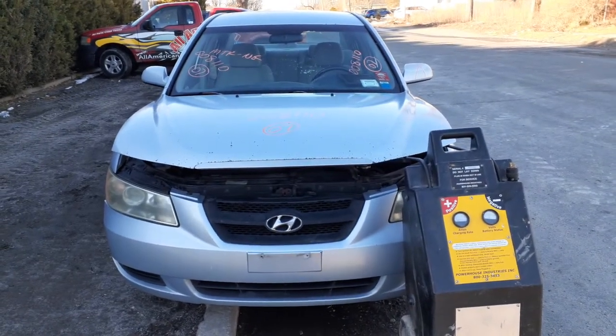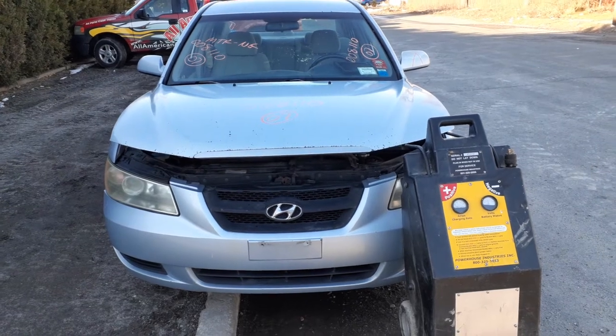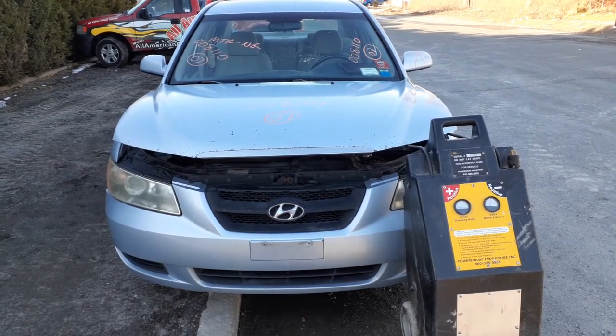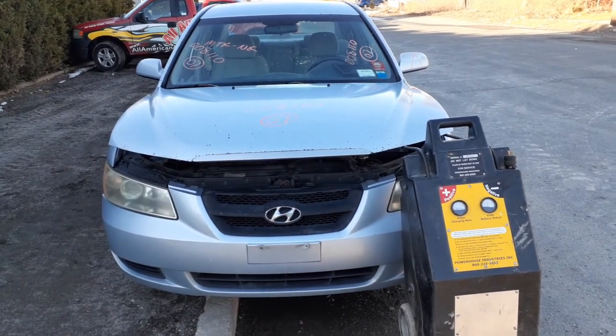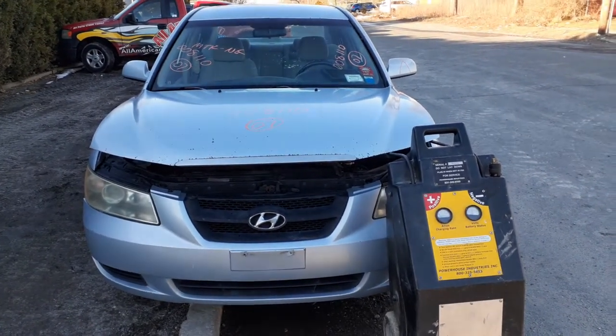Newest addition to the inventory today is a 2007 Hyundai Sonata four-door sedan GLS. It's got a 2.4 automatic, 150k. The motor blew — bad motor, good transmission. Stock number is 8110.